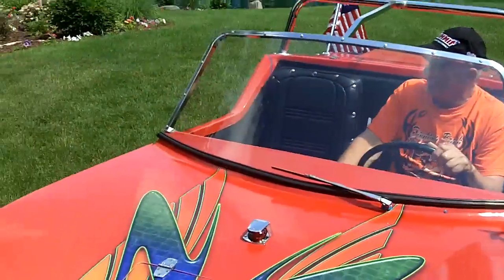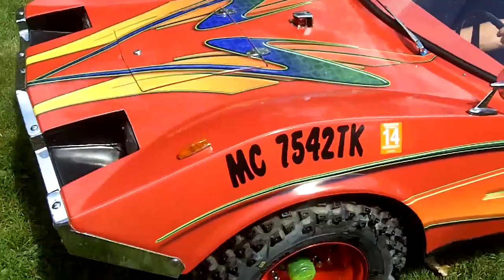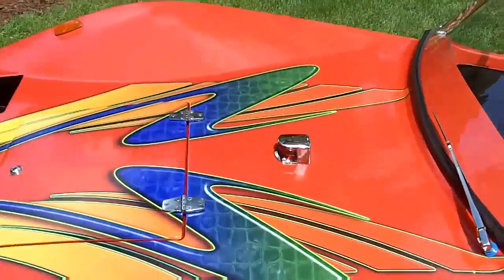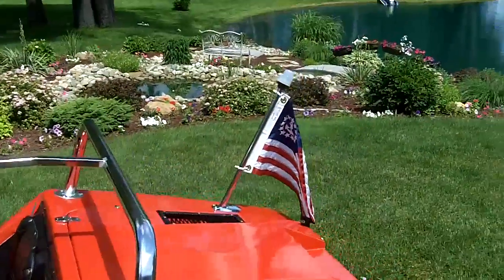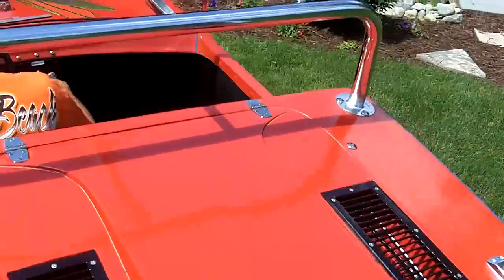Working headlights, working windshield wipers, turn signal horns. There you can see it's registered as a boat with the boat running light. Even comes with the American flag on the back. It's an automatic — it shifts just like a car.